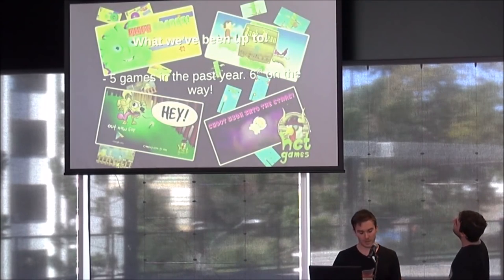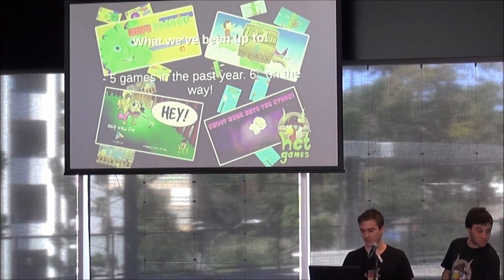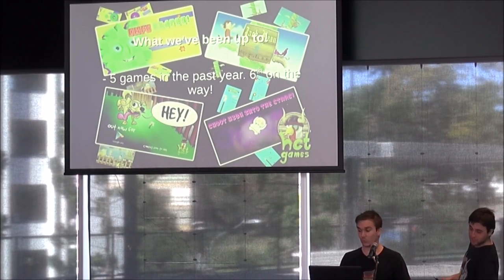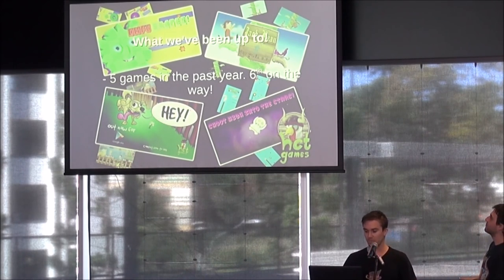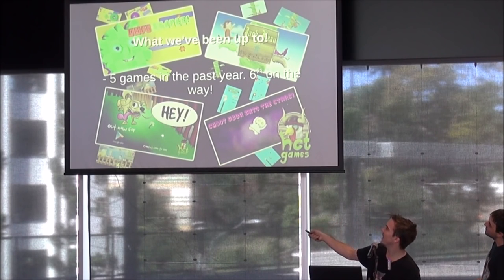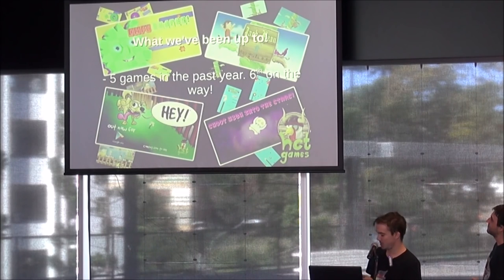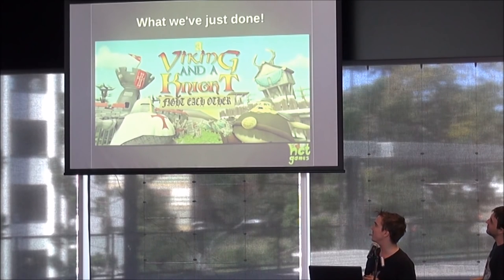In the past year, we've made five games, all of them so far just on the Android platform. We plan to get them on iOS as soon as we jump through a couple more hurdles with Apple's dev signup process. The games we have made, starting from the top left, are OMFG Shapes, Jack Bean the Stalkening, Hay, and Shoot High into the Stars — which was Rhys' solo game, which I did the music for. And recently, we released Viking and a Knight Fight Each Other, which is why we're here today.